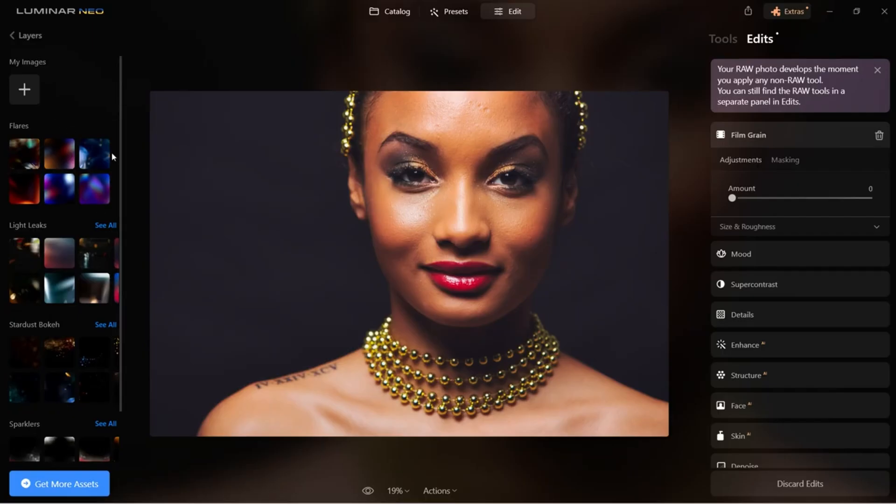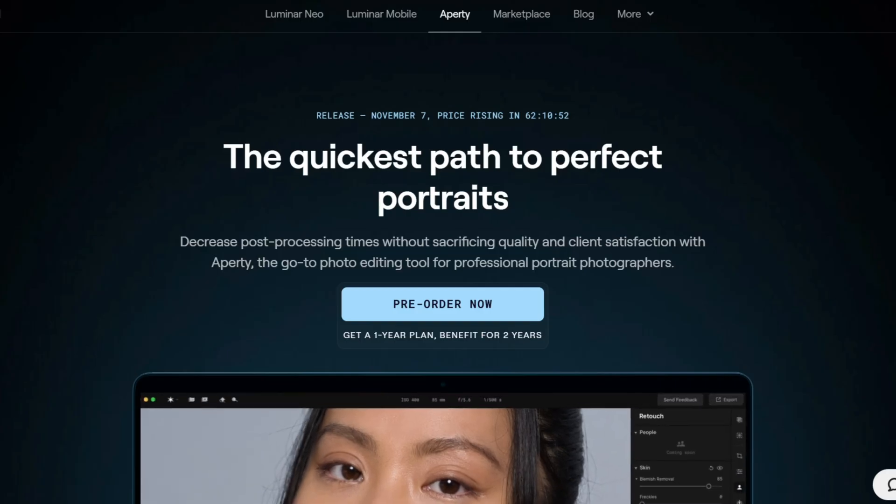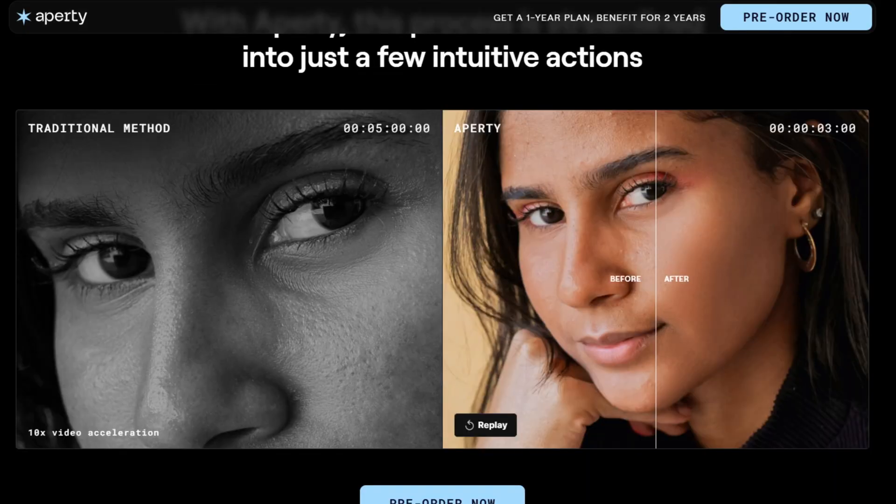Hi, this is Denka. If you are a semi-pro or professional portrait photographer, this video is for you. I've introduced Luminar Neo by Skylum on this channel a little bit over a year ago. Skylum is back, officially launching a desktop portrait editor that can save a lot of time but also brings very natural results — and that is very important — in cooperation with photographer Julia Trotty. The software is called Aperdy. I am going to review the software, show you what it can do, and share my honest opinion. This video is brought to you by Skylum.